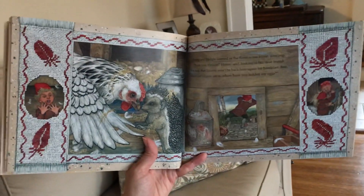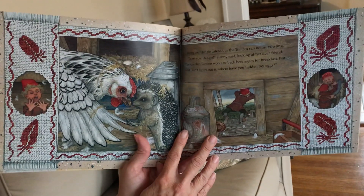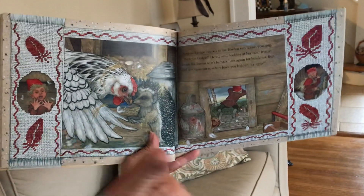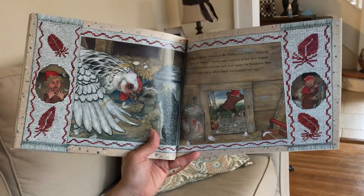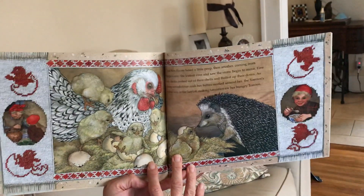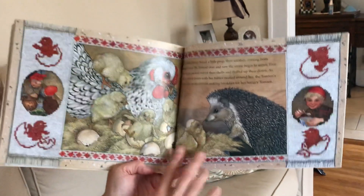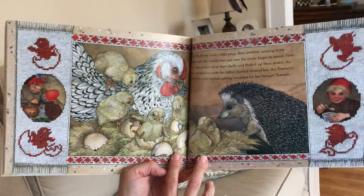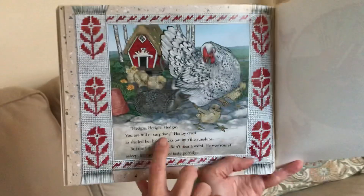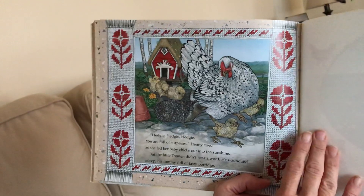Henny and Hedgie listened as the Tomton ran home yowling. 'Thank you, Hedgie,' Henny said, looking for her dear friend. 'I'm sure that Tomton won't be back again for any breakfast. But what I can't figure out is where have you hidden my eggs?' Think in your head: where do you think all the eggs are? Just then, Henny heard a little peep, then another, coming from Hedgie's nest. She looked over and saw the straw begin to move. Five baby chicks peeked out of their shells and fluffed up their down. As Henny settled down with her babies nestled around her, the Tomton's mother was in the hayloft making breakfast for her hungry Tomton. 'Hedgie, Hedgie, Hedgie — you are full of surprises,' Henny said, as she let her baby chicks out in the sunshine. But the little Tomton didn't hear a word. He was sound asleep, his tummy full of tasty porridge.